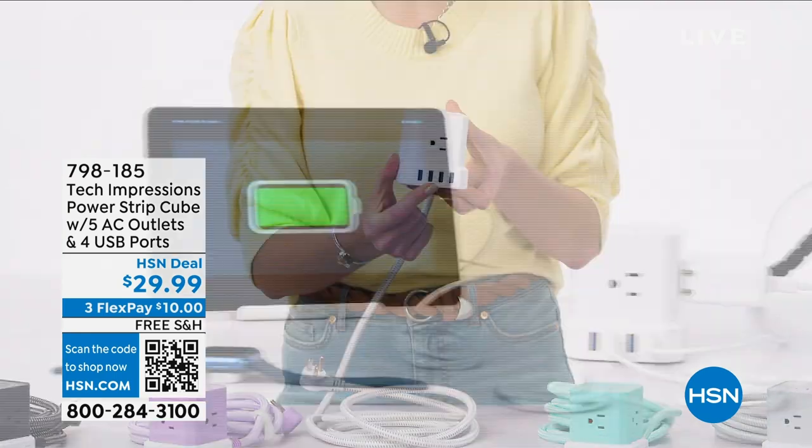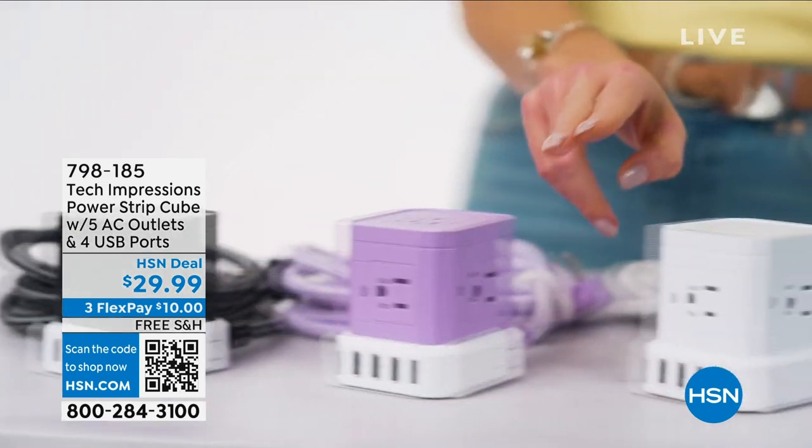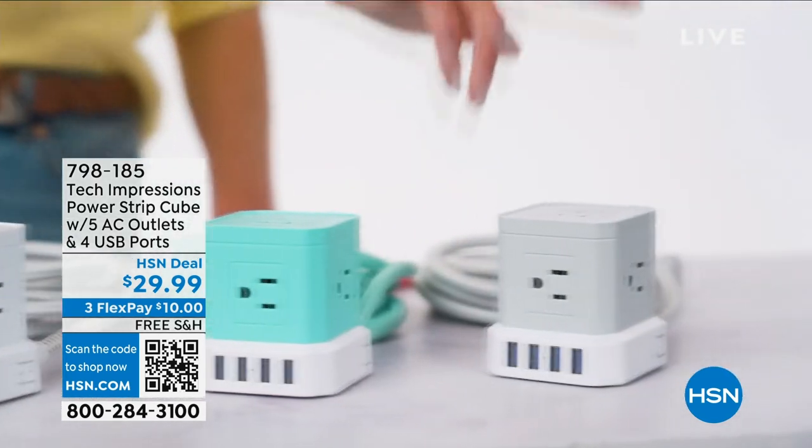Four rapid USB ports — that's up to nine devices being charged at the same time. Plus, it comes in your choice of five colors.